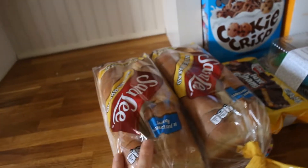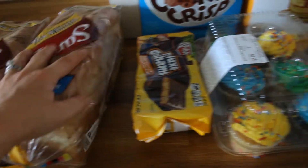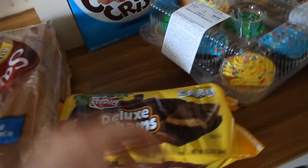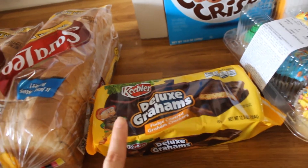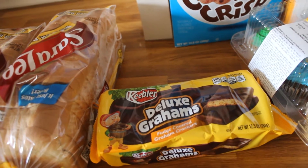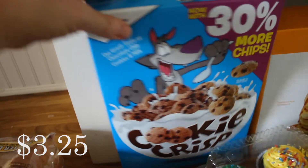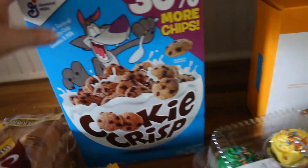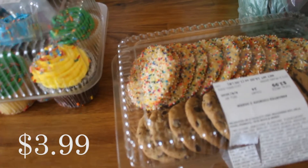Lastly from Publix, I picked up two loaves of bread — this is the Sara Lee butter bread, it's our favorite. I got a lot of cookies today so you can tell what was on my mind. Deluxe Grahams — these are my favorite and I was craving them. I picked some up recently from Walmart and they just were not the same. Cookie Crisp at Chris's request. Gunnar wanted some cupcakes so I got cupcakes. He also wanted sprinkle cookies so I got those. Publix has really really good cookies.